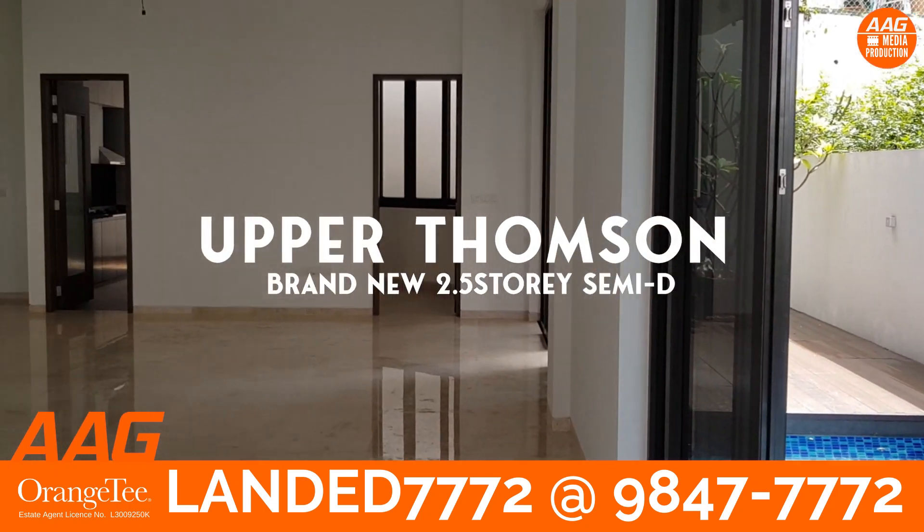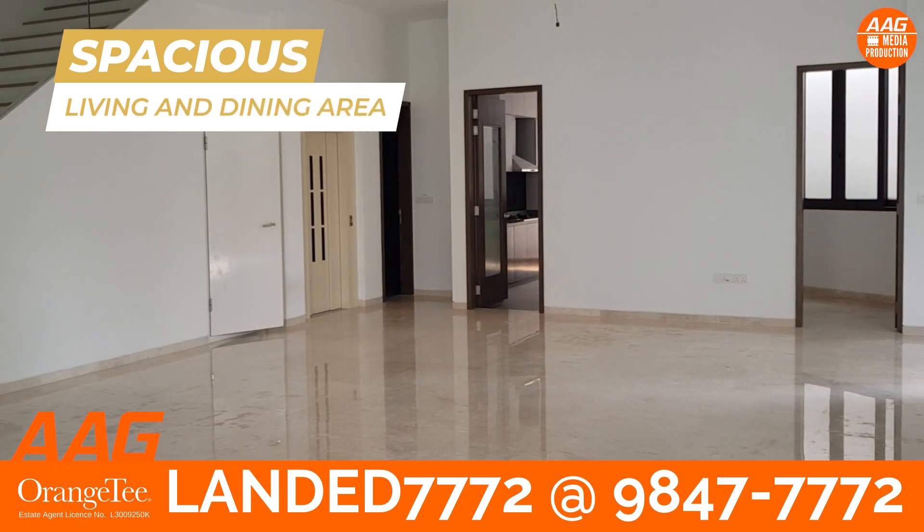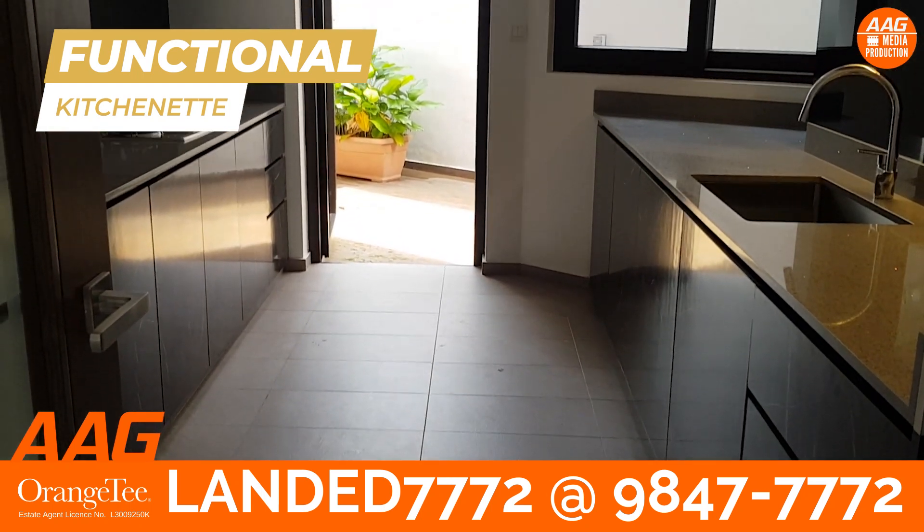AAG recommends this semi-D. Spacious living and dining area. Functional kitchenette for those who love to cook.